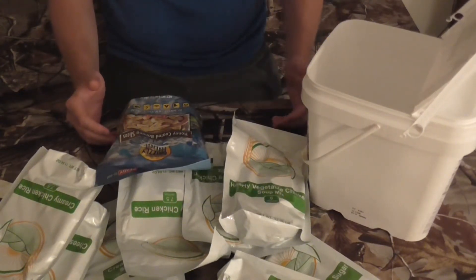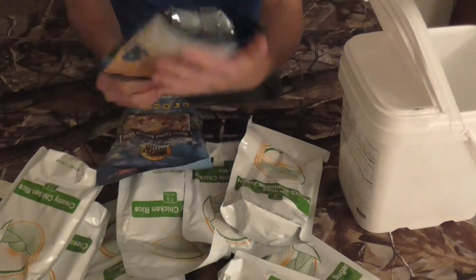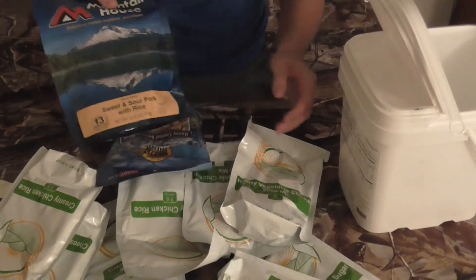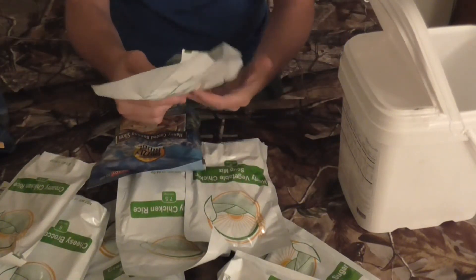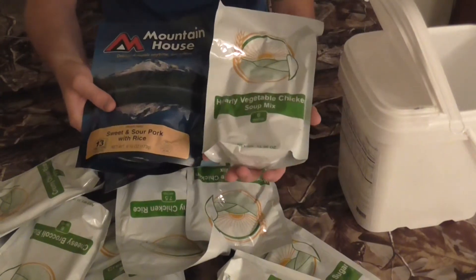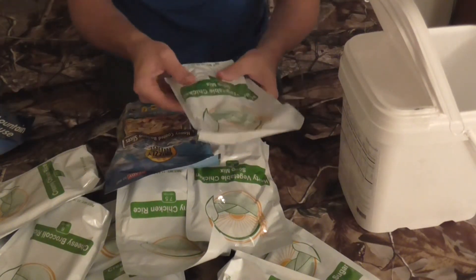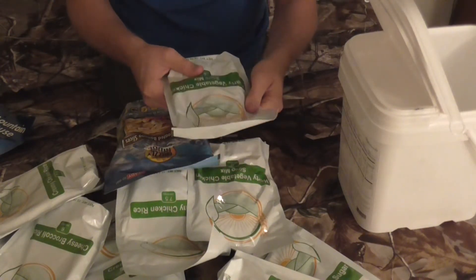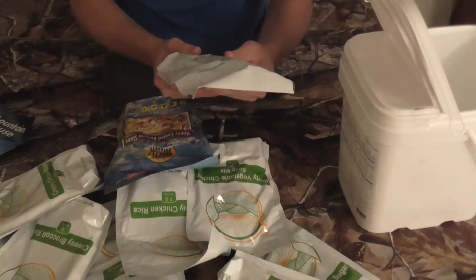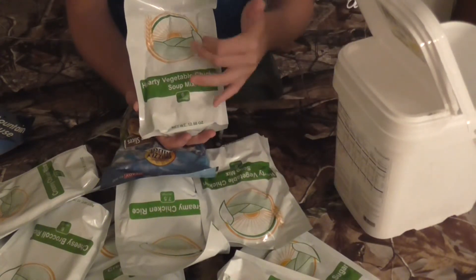When I think of it — 65 servings for 6 days — there's quite a bit here, and I thought there was a lot less. This hearty vegetable chicken soup mix pouch is 12 ounces and has six servings, while the Mountain House is 6 ounces with two and a half servings, so it's very condensed. Once you serve it up and it soaks up all the water, there's going to be quite a bit. I'm actually going to go ahead and buy another one of these buckets and use this stuff up and do reviews.